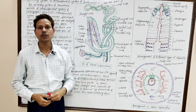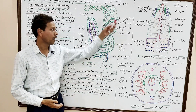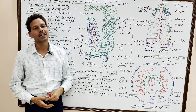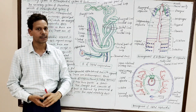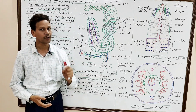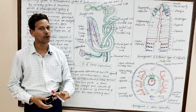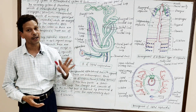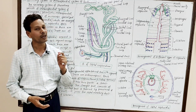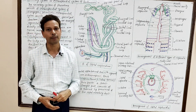Dear students, please note down. The PDF file of all these notes has been uploaded in the description of the video lecture. Please download your notes. In today's lecture we will discuss the excretory system of earthworm Pheretima posthuma. This is a very important topic for BSc students and a final exam topic.